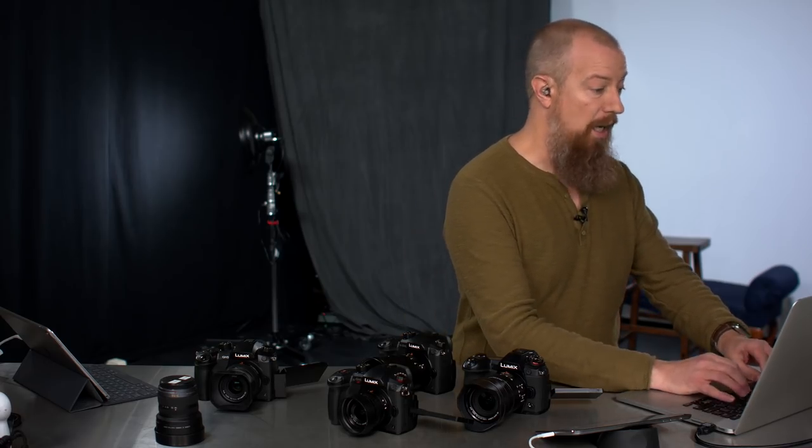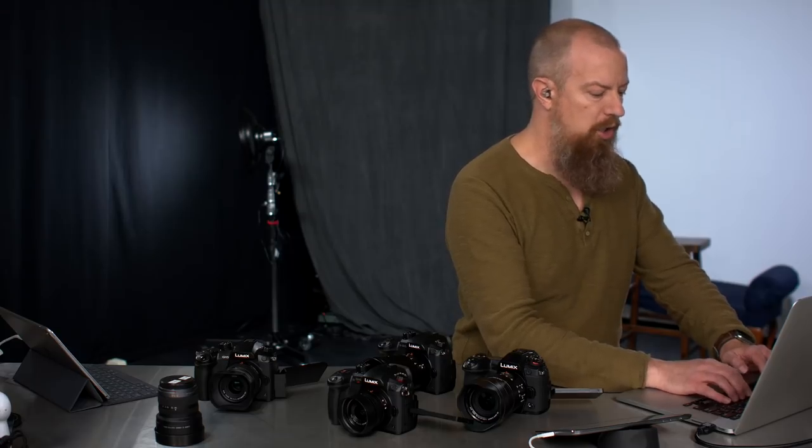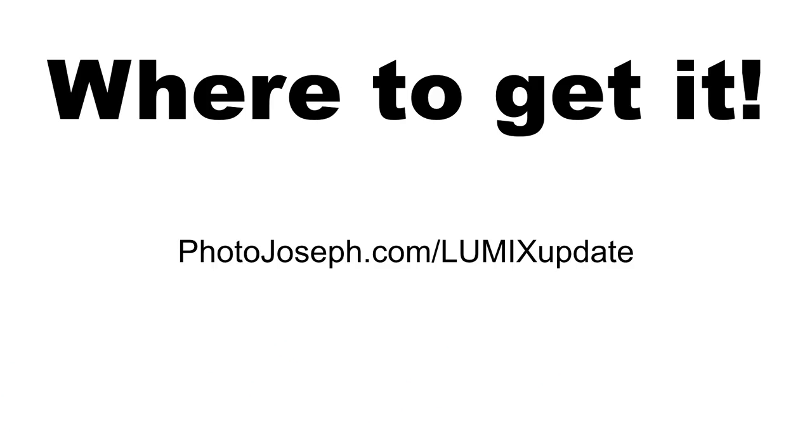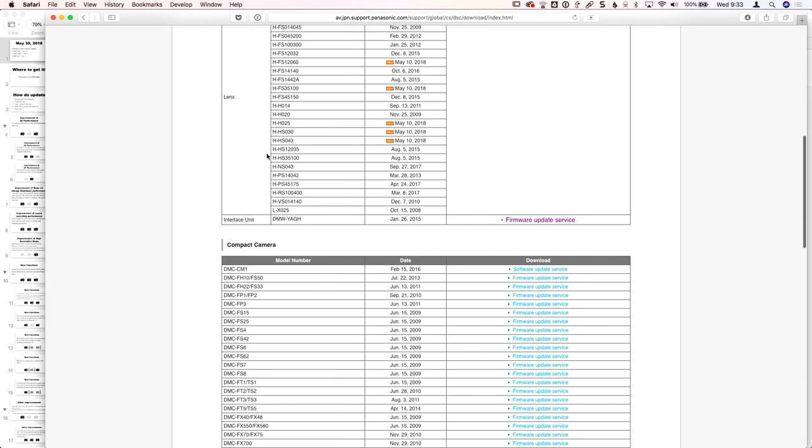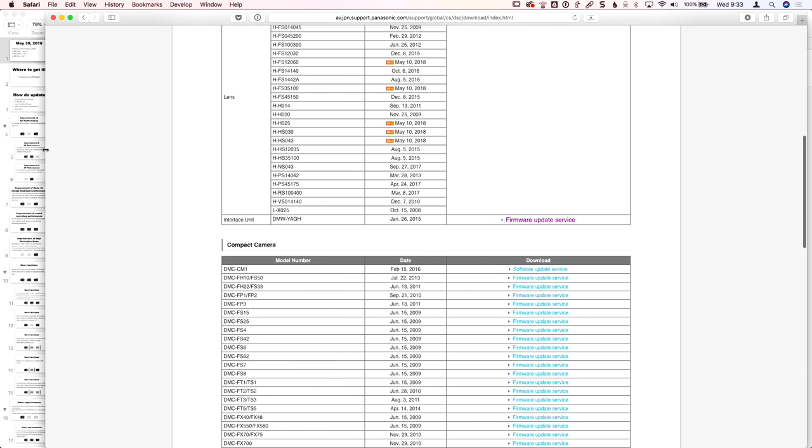The first thing I want to do is show you where to get the update, because sometimes people wonder how to do it. The URL is photojoseph.com/lumix-update, which will redirect you to the Panasonic support page. It's a big long page at av.jpn.support.panasonic.com, but it'll redirect you right there.